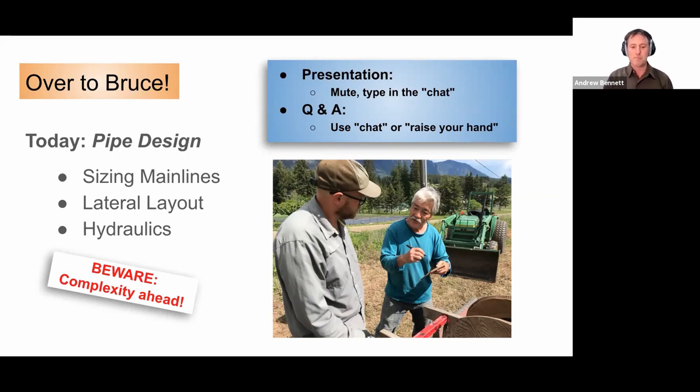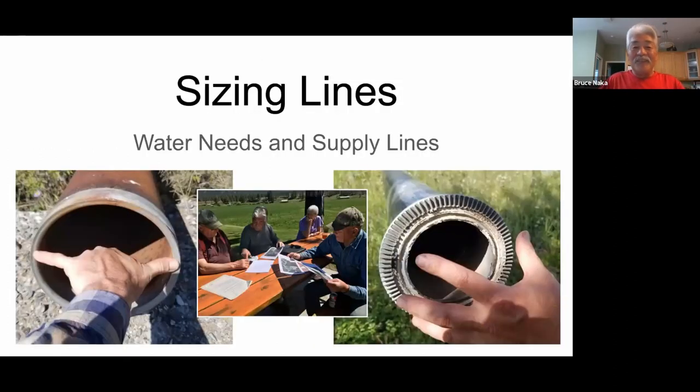Thanks very much for being with us tonight. Today's topic is about sizing of lines — sizing all of the apparatus you would need when planning your irrigation system. Pipe sizes are one of the most relevant things, but we're going to discuss a lot of the different parts of your irrigation system that you should be making decisions on regarding size and various characteristics required.